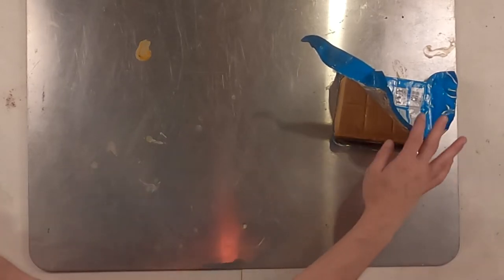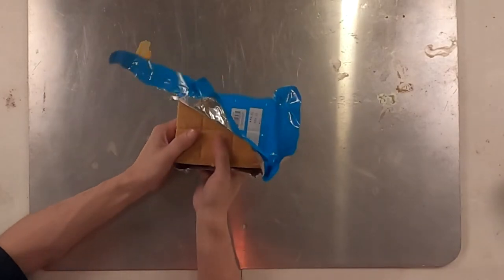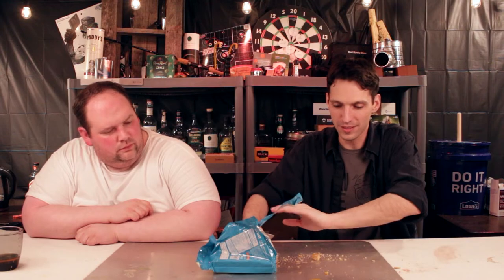You gotta eat... holy s***. So I need to cut that with a knife? It's like sticky? It's not budging. Just cut a corner off.